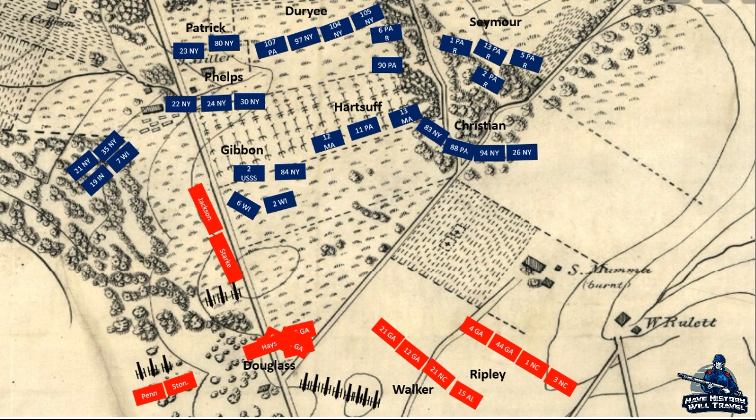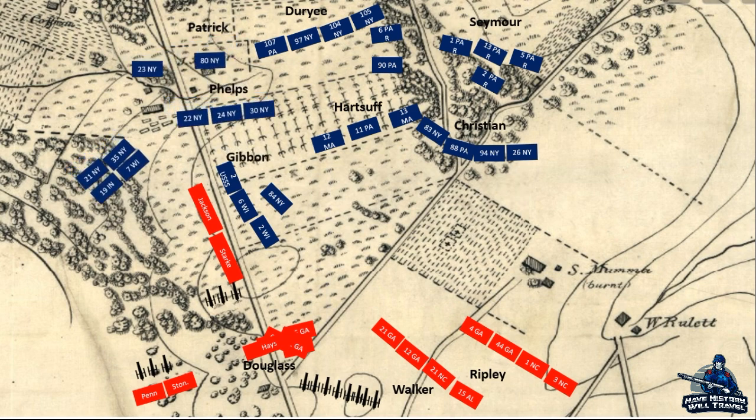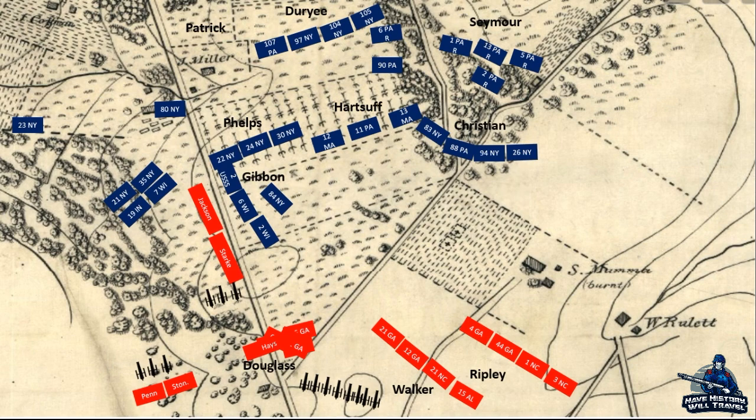The 6th and 2nd Wisconsin, along with the 84th New York and the 2nd United States Sharpshooters, moved to meet the Confederate threat. Additionally, the rest of the Iron Brigade, backed up by parts of Patrick's brigade, attacked them from behind, which sent the rest of Stark's men into a retreat. Among the fallen was Stark himself, placing Colonel Grigsby of the Stonewall Brigade in command of the entire division.